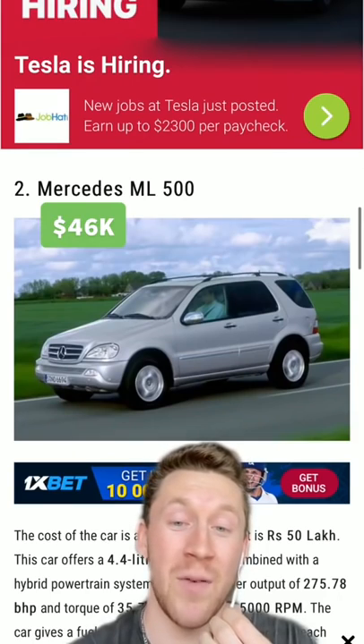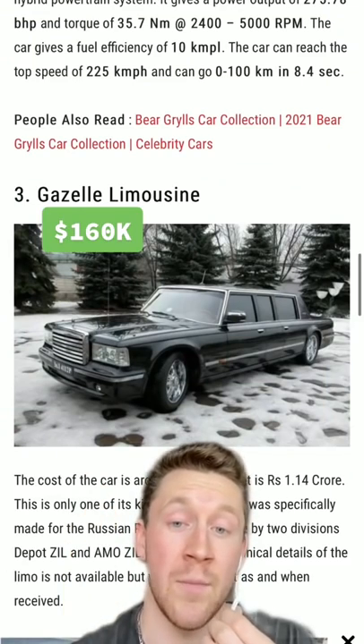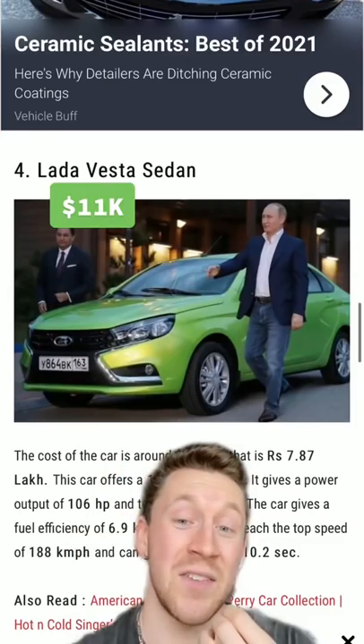He also has a Mercedes ML500. He also has a very unique looking Gazelle limousine specifically made for him. A lime green Lada Vesta sedan.